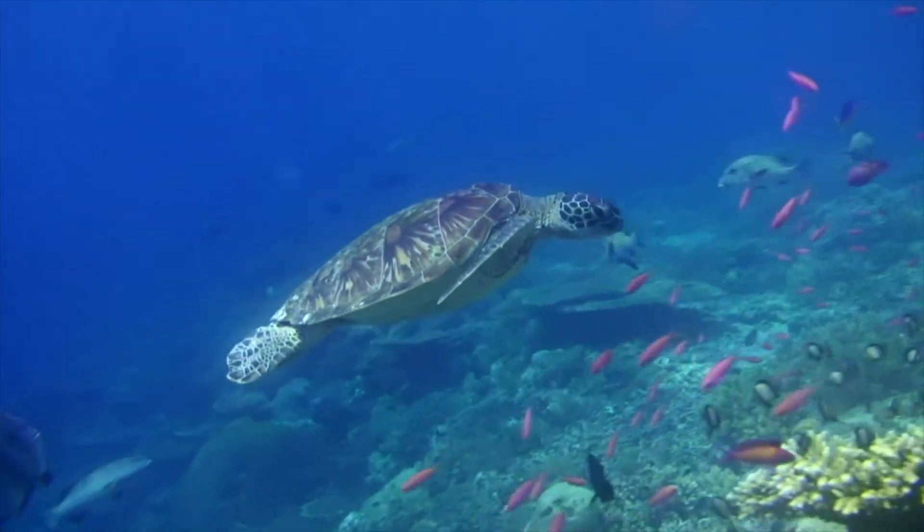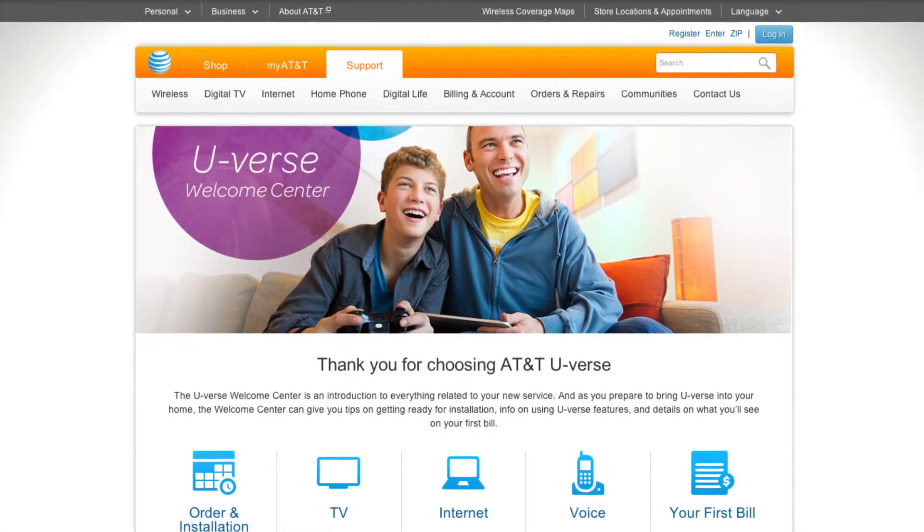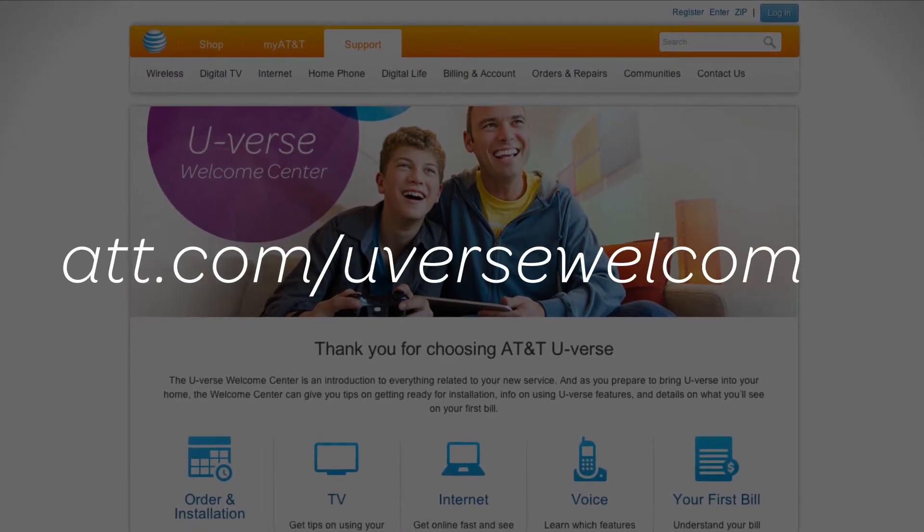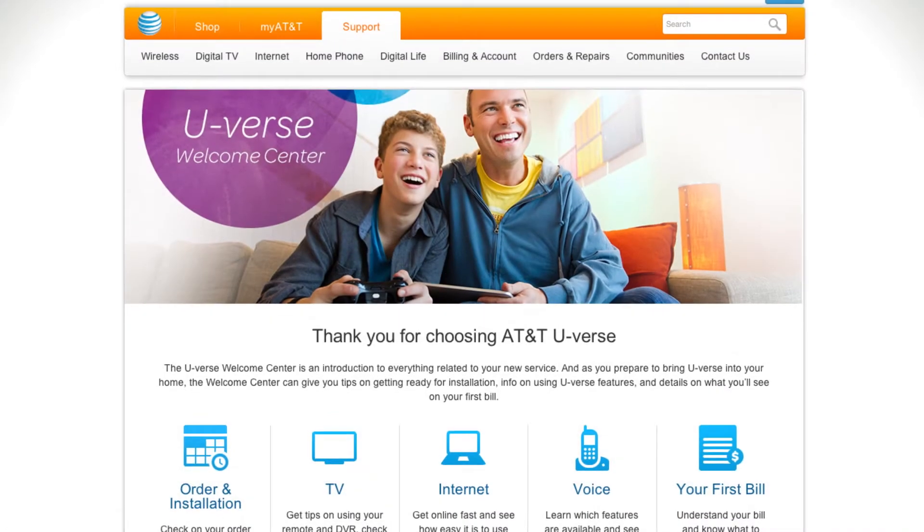and shows you love from wherever you are. If you're new to U-verse, be sure to visit the U-verse Welcome Center at att.com/uverse-welcome for a great introduction and many U-verse resources.